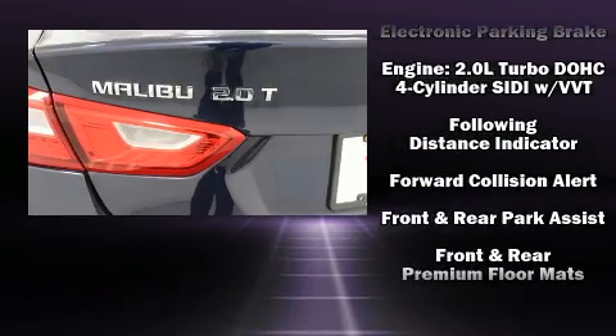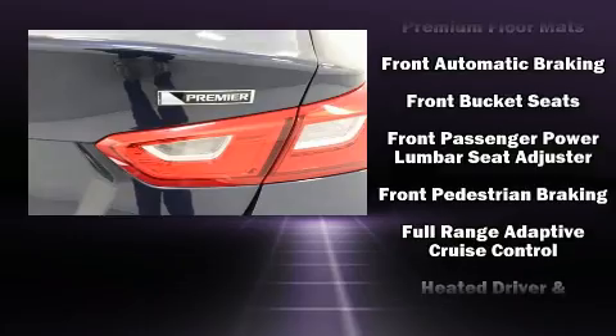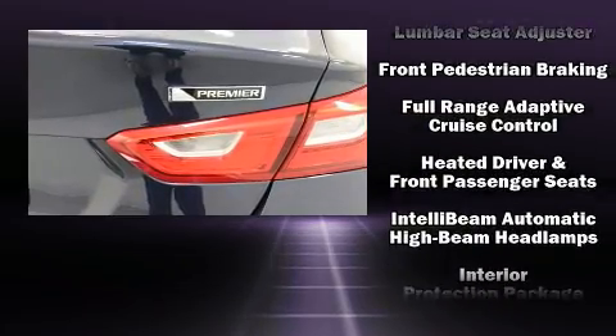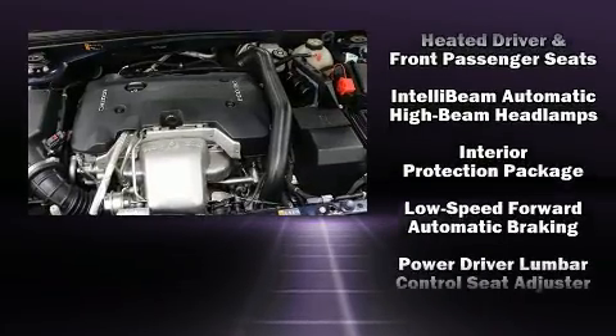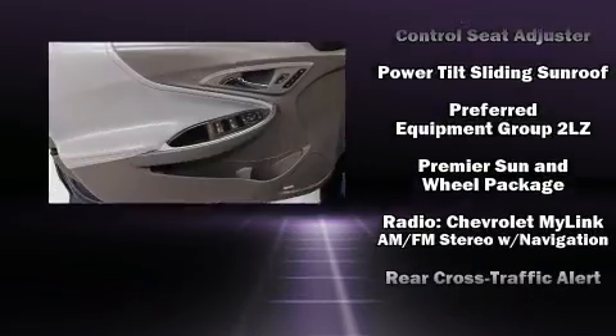Chevrolet ensures the safety and security of its passengers with equipment such as dual front impact airbags, front and rear side impact airbags, ignition disabling, and four-wheel disc brakes with ABS.